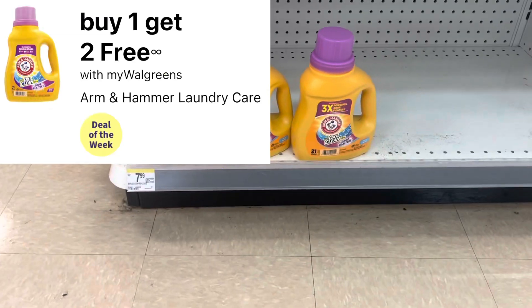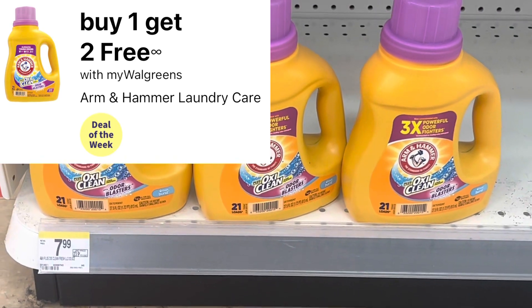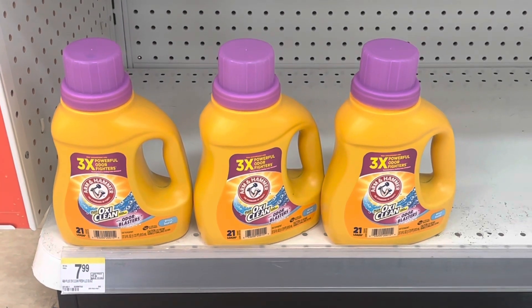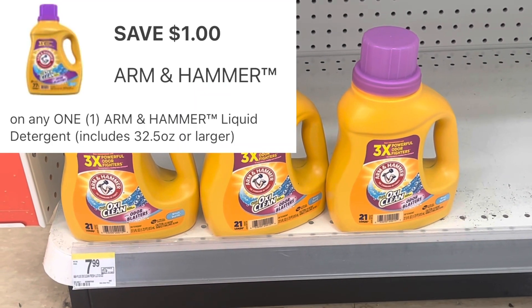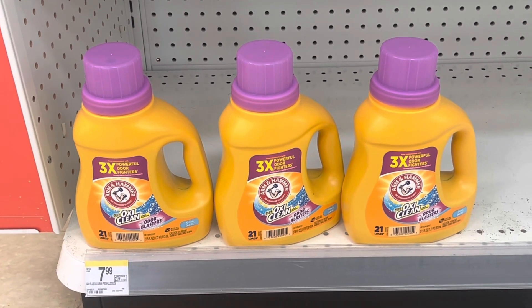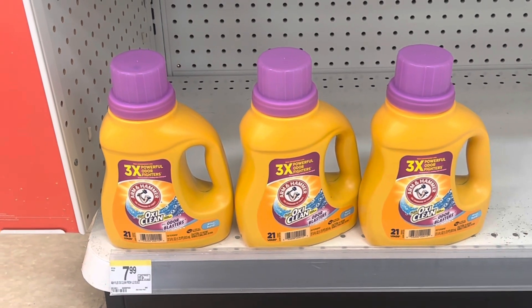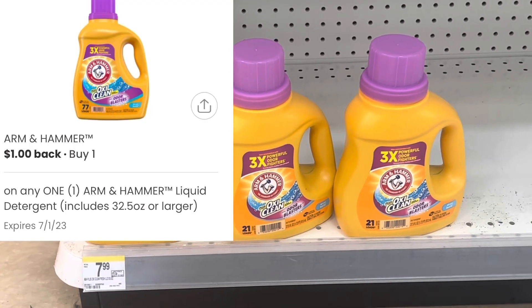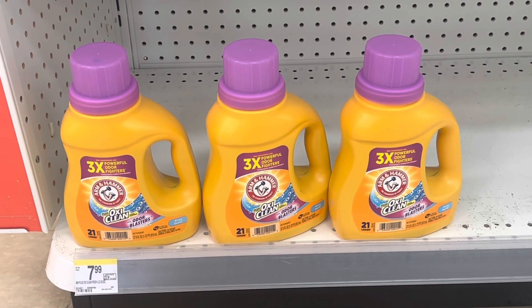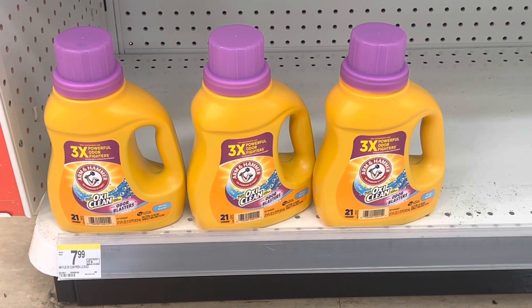The Arm & Hammer is on sale this week — buy one, get two for free at $7.99. If your store has the larger-ounce ones I showed you a couple of weeks ago, don't forget we have that paper coupon for $1 off, so you'll pay $6.99 each. If you still have a rebate on Shopmium or Coupons.com, you may be able to get an additional dollar back that way as well.